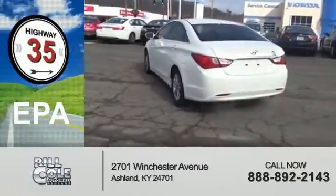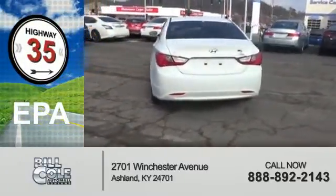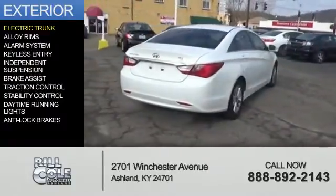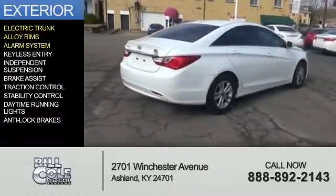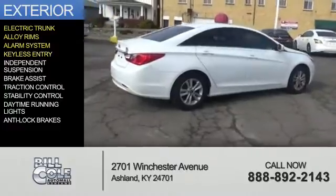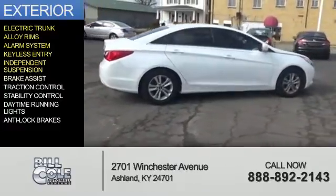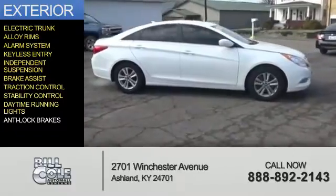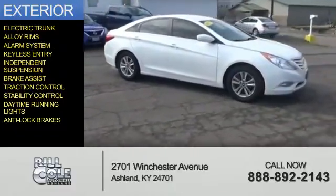Great fuel efficiency saves you money by requiring fewer trips to the gas station. The features include electric trunk, alloy rims, an alarm system, keyless entry, independent suspension, brake assist, traction control, stability control, daytime running lights, and anti-lock brakes.